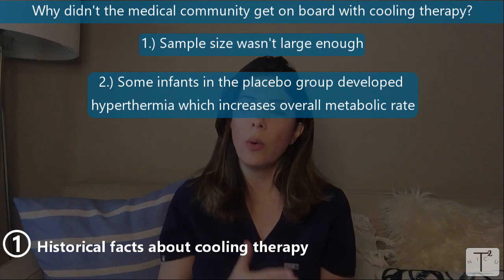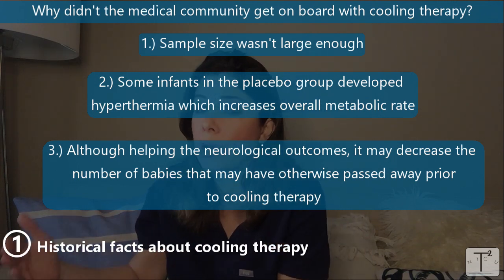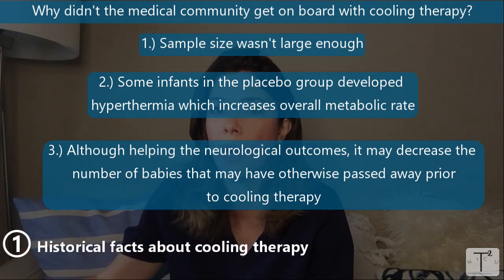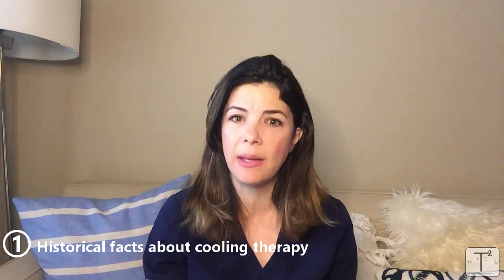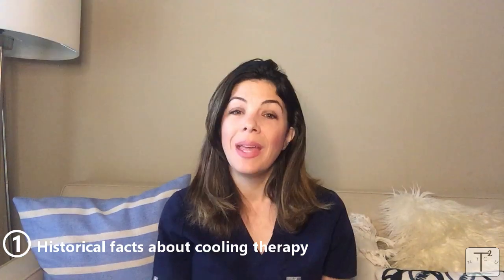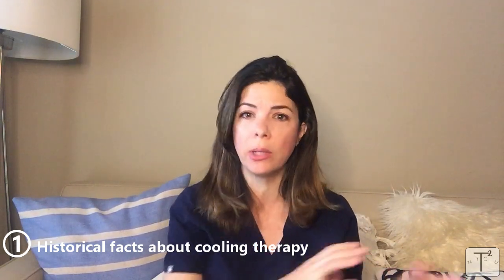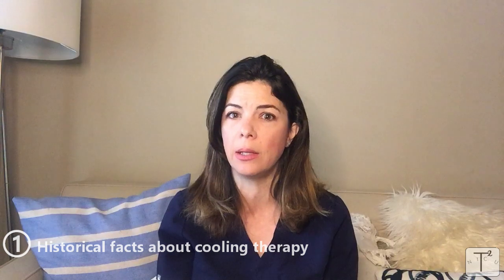The third argument was that people were concerned that even if cooling did improve neurological outcomes, it may also decrease the number of babies that died, creating a group of babies that previously would have passed away but now would survive with profound neurodevelopmental disabilities. Finally, enough meta-analyses were done and by about 2008 the cooling therapy became standard of care for babies with moderate to severe HIE. Initially the therapy was only started in research and academic hospitals, requiring community hospital babies to be transferred, but now more and more community hospitals are cooling infants.